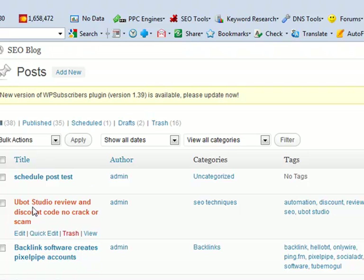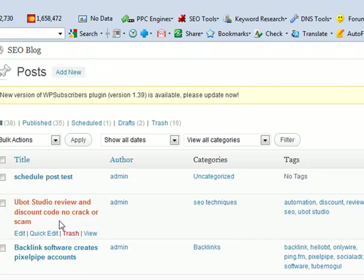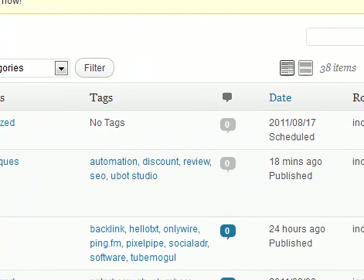I've actually written a new blog post called Ubot Studio Review and Discount Code No Crack or Scam. I've got my main keywords in there. If you actually go over to it guys, you will actually notice and see that it is a fairly cool post — it actually takes you through my journey. But have a look at that guys.